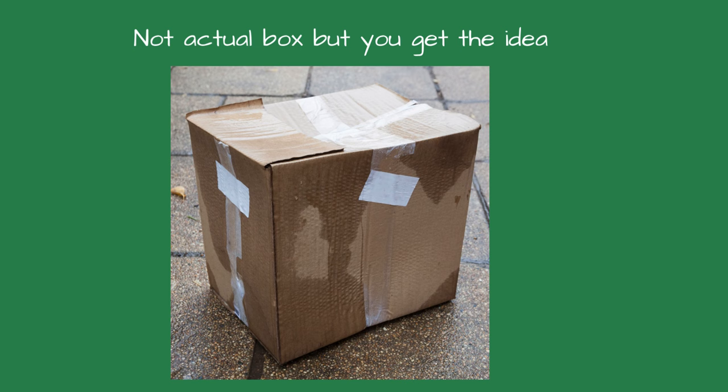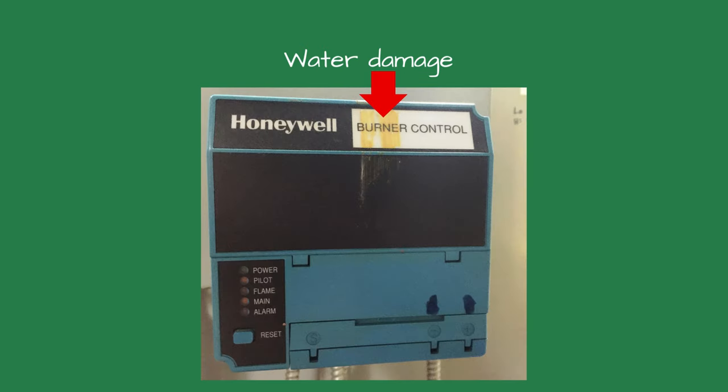"What happened to the box?" I asked. He explained that a pipe burst a few years ago and water sprayed on the flame safeguard box. "It's shorted," I explained, and the maintenance tech asked how it could be shorted because it was new.